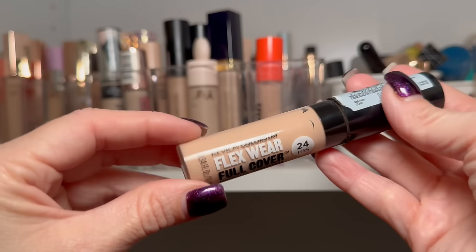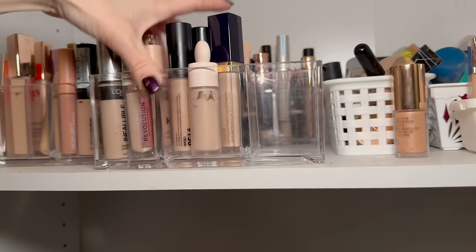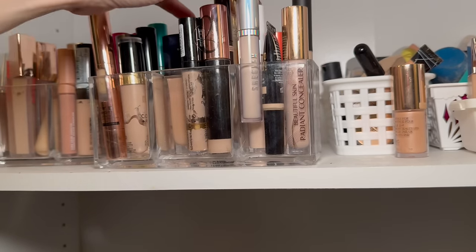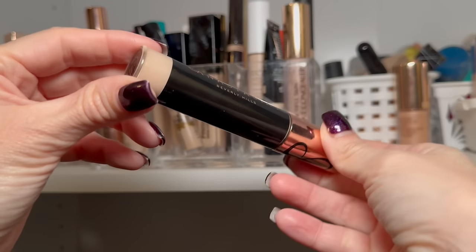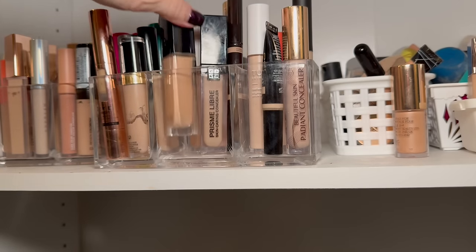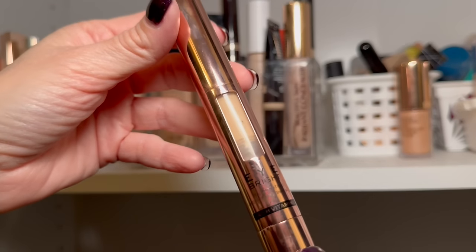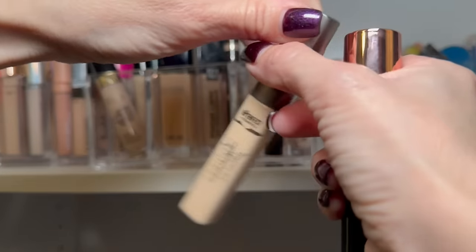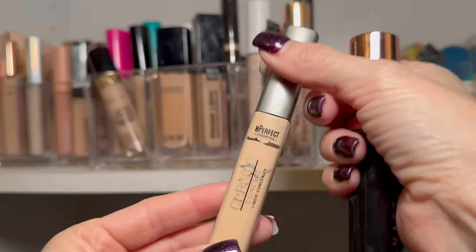Here it is — the Revlon concealer I was telling you about. Love this one — if you find it, grab it, I think it's at Ulta or Amazon. A She Glam concealer is going over with the others. The ABH concealer I hardly reach for but it's practically full — I'll let it hang out. Another Catrice concealer is my replacement for the Dior Forever Skin Correct — not going anywhere. Another Milani, and I'm getting rid of the Makeup Revolution one — just don't really reach for it.